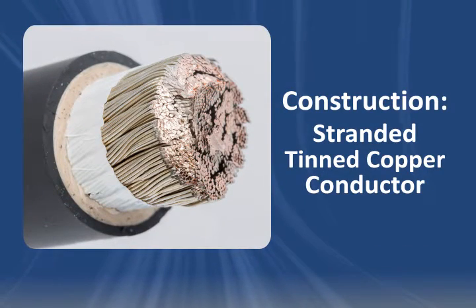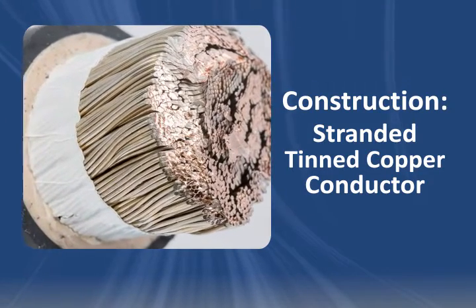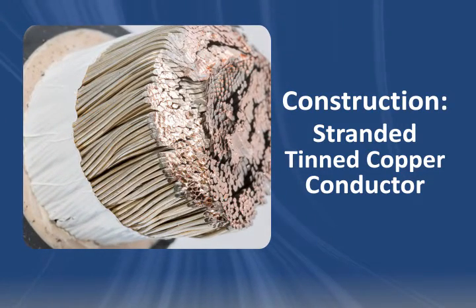DLO cable is built with a stranded, tinned copper conductor. The high strand count makes it flexible, while the tin coating increases its resistance to corrosion.